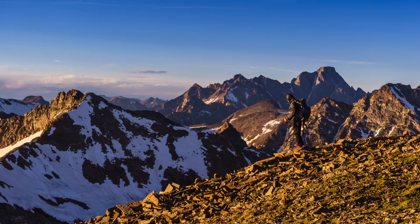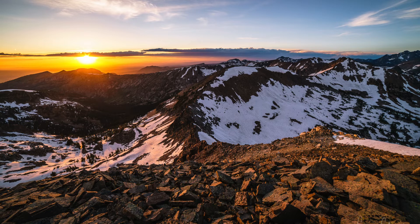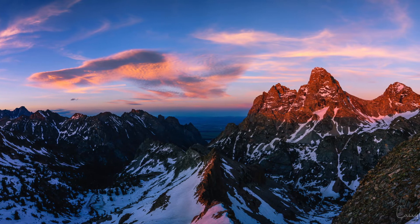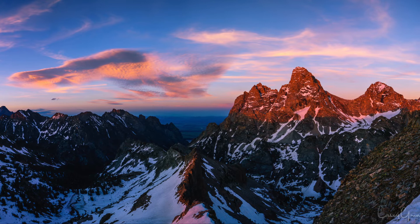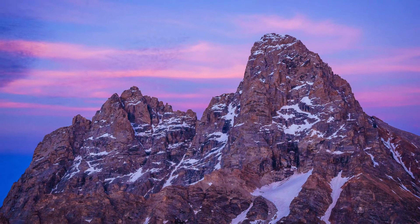The view was absolutely gorgeous — literally like being on top of the world. Grand Teton peak was still several hundred feet above us in elevation. The sunset was pretty good — some nice soft light, clouds covered the sun and gave pink light, with some clouds to the north of the Tetons. I'll share some pictures here so you can enjoy those. Then we waited for the stars to come out.